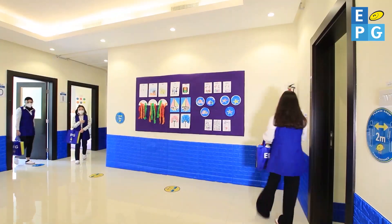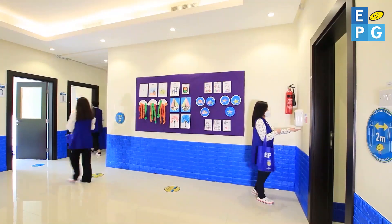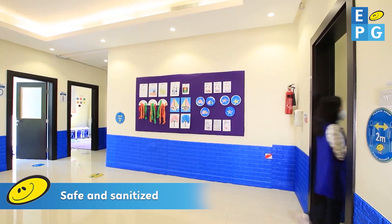No crowded corridors — teachers will move classes, staying safe and sanitised.